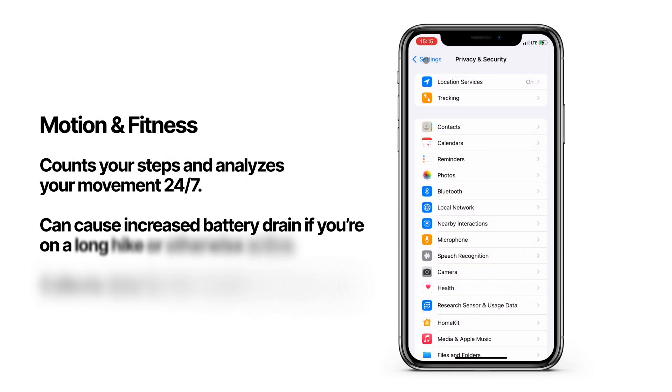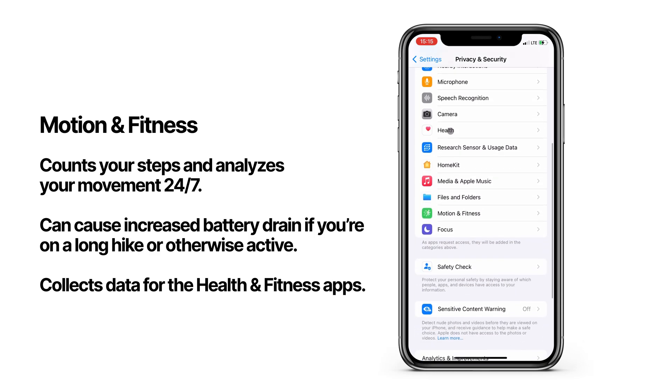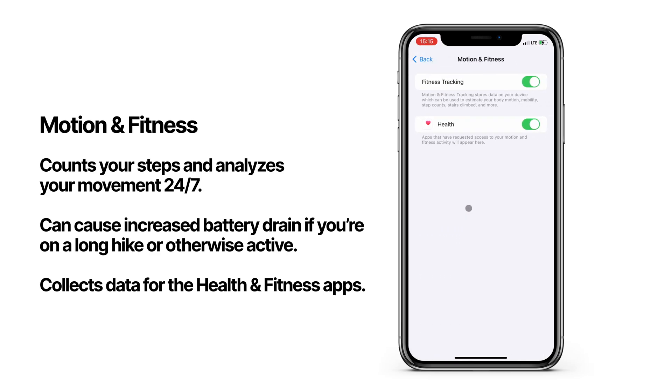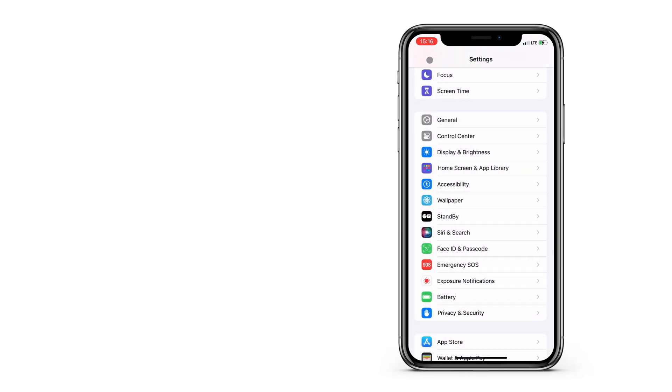As I said earlier, anything running in the background will drain the battery, and one background process we haven't covered yet is motion and fitness. This is basically the health and fitness apps on your phone tracking your movement. Your iPhone is analyzing your daily moves, counting your steps, stairs you climb, and things like that, so obviously measuring all that in the background 24 hours a day will affect your battery life. If you want some extra juice left for other activities, you can turn this off.